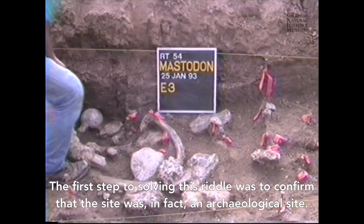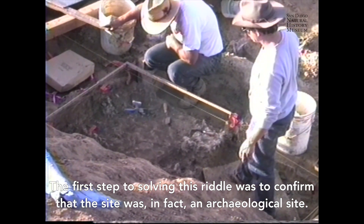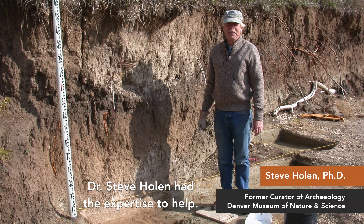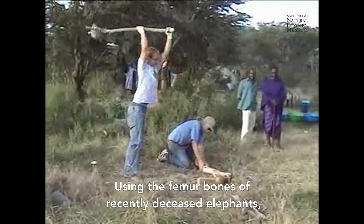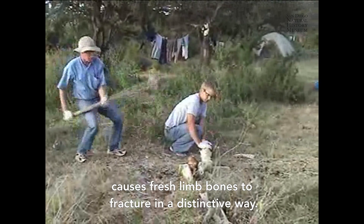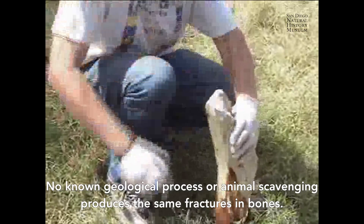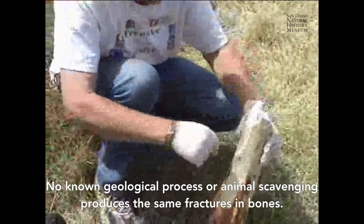The first step to solving this riddle was to confirm that the site was in fact an archaeological site. Dr. Steve Holen had the expertise to help. Using the femur bones of recently deceased elephants, Holen had conducted two separate experiments in which he demonstrated that a stone used as a hammer causes fresh limb bones to fracture in a distinctive way. No known geological process or animal scavenging produces the same fractures in bones.